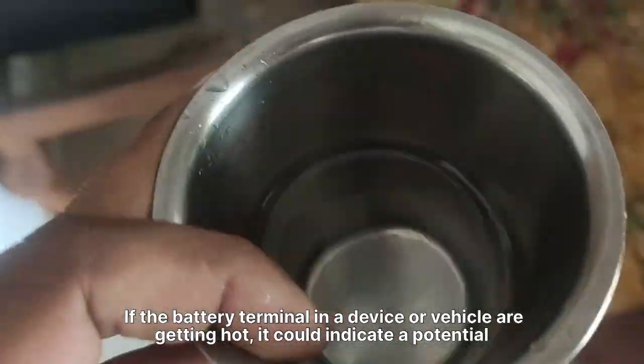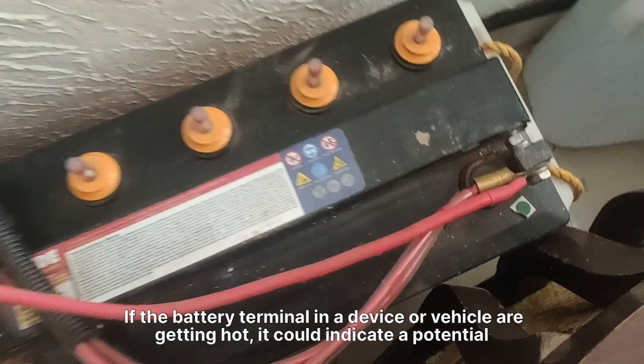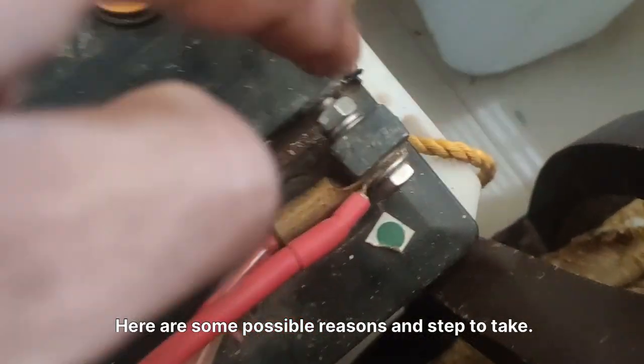If the battery terminals in a device or vehicle are getting hot, it could indicate a potential problem. Here are some possible reasons and steps to take.